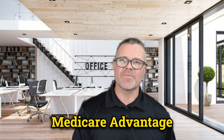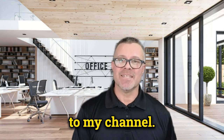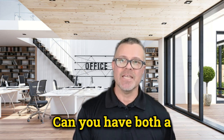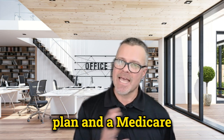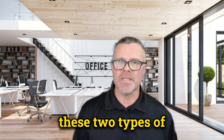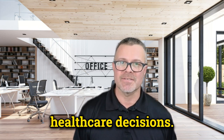Can I add both a Medicare Advantage plan and a Medicare Supplement plan? Welcome back to my channel. In today's video, we're going to look at a common question: can you have both a Medicare Advantage plan and a Medicare Supplement plan? Understanding the relationship between these two types of plans is crucial for making informed health care decisions. Let's dive in.